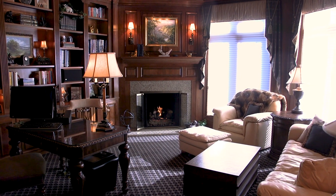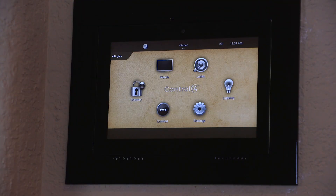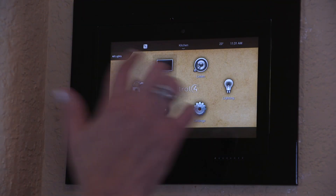A custom-paneled study is the perfect place for a fireside chat. Run the entire home through computer panels or your cell phone.